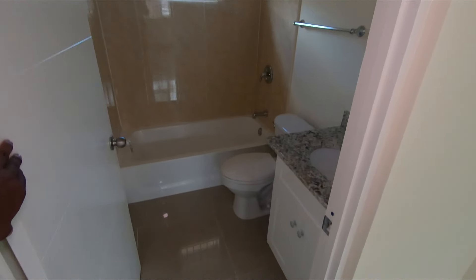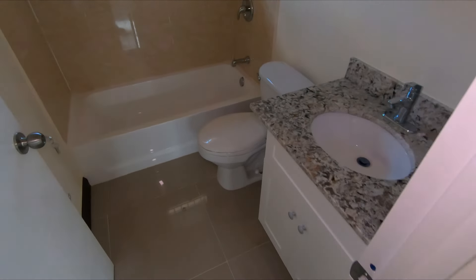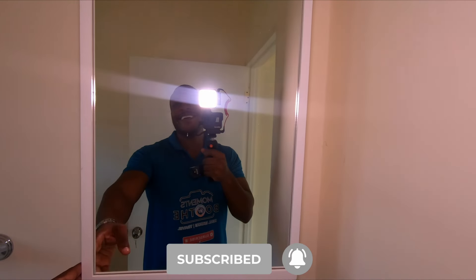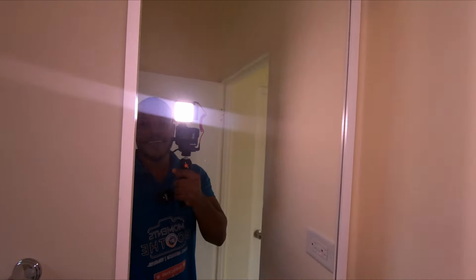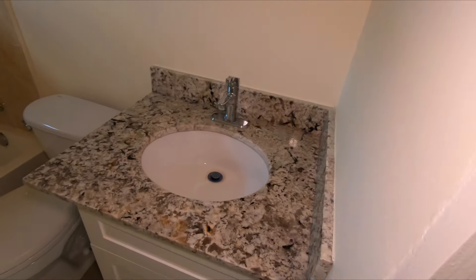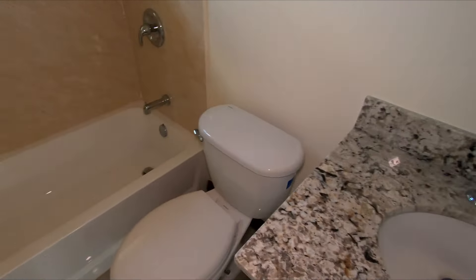This is your Jack and Jill bathroom — the shared bath between both rooms. That's me in the mirror — don't forget to hit that subscribe button and like this video. You have a medicine cabinet with a mirror. It's not a floating vanity but it gives a full floating vanity vibe. The toilet is there, towel rack is there, shower tub combo, grilled bathroom window, toilet paper holder, and the tub right there. The ceilings are vaulted again and you have a yellow light fixture.